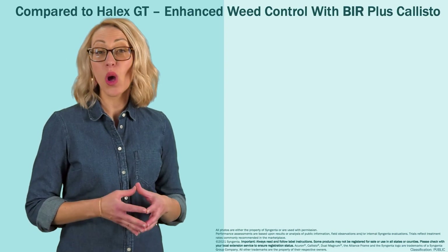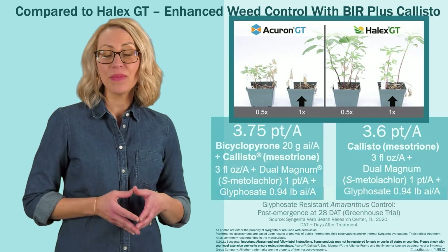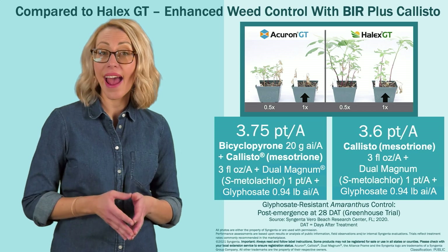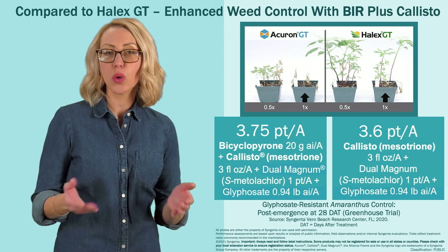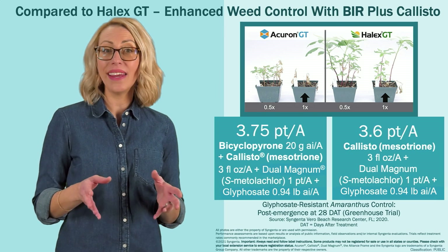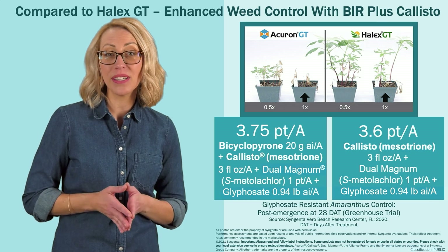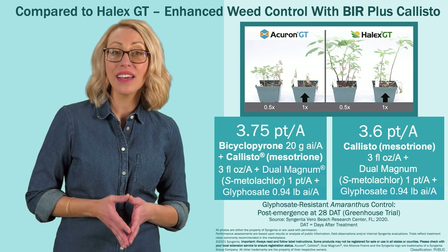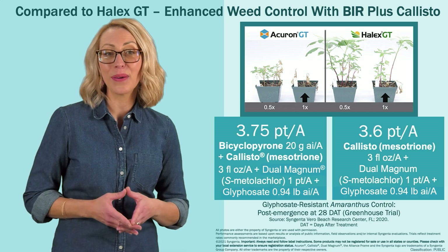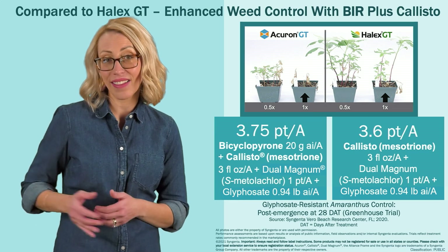Acuron GT is also an effective tool for post-emergent control of glyphosate-resistant weeds. This greenhouse study compared Acuron GT to Halix GT, applied at half and full rates, for control of glyphosate-resistant amaranthus species. Acuron GT at the full rate provided excellent control due to its enhanced post-emergence activity from the combination of BIR plus mesotrione compared to mesotrione (Callisto) alone in Halix GT.